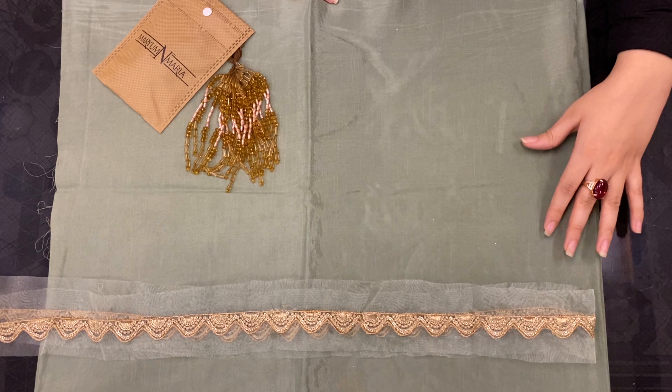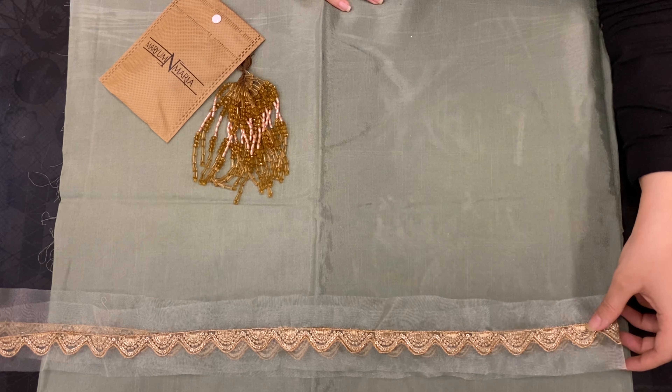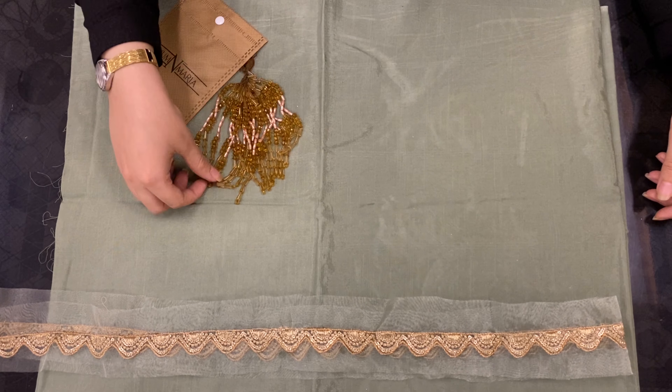This is the grip trouser and it is provided with embroidered patches. These are the tassels for the shirt.